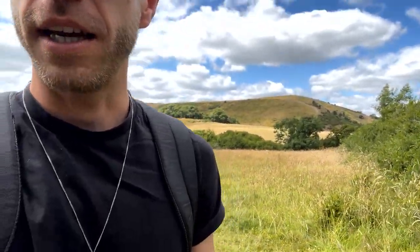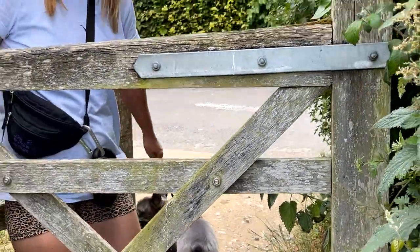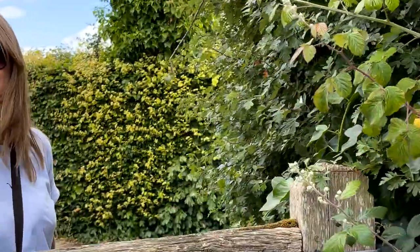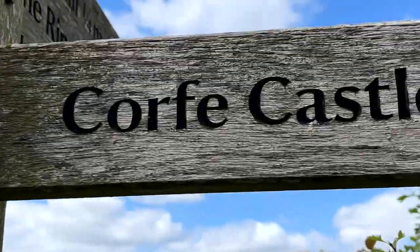Is this gate going to be squeaky? It's got the high note and a bit of a low one there. Who'd have thought we'd be doing that — checking out squeaky gates!